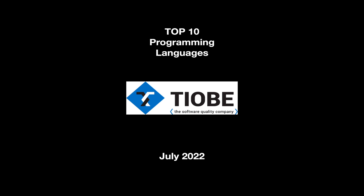In this video, we're going to go through the most popular 10 programming languages in the world as of July 2022, according to the TIOBE index.